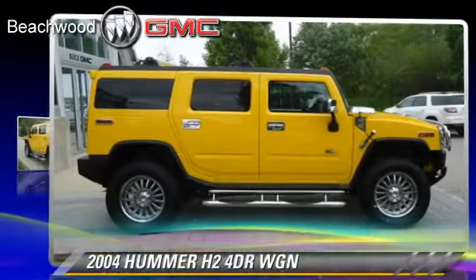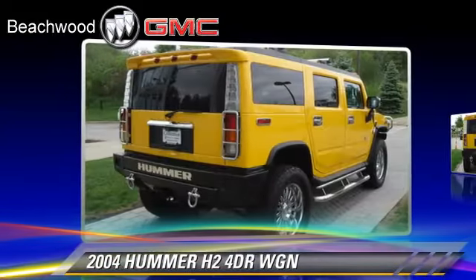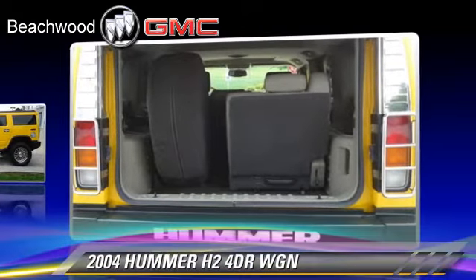The 2004 Hummer H2, powered by a 6-liter V8 engine, with an automatic transmission. This vehicle has fewer than 60,000 miles on the odometer.